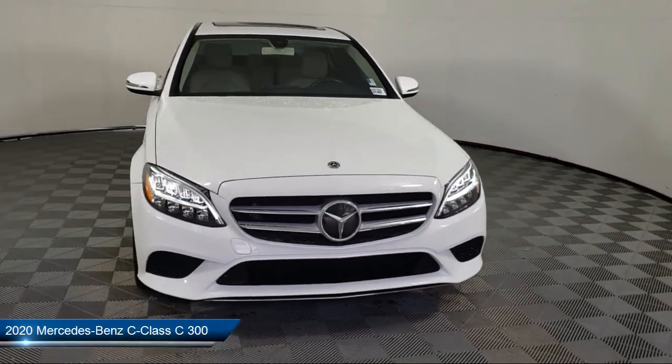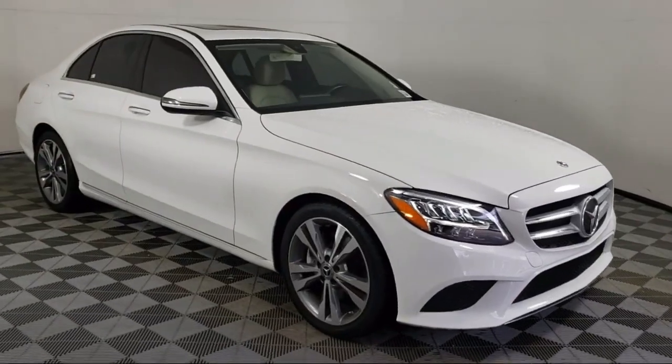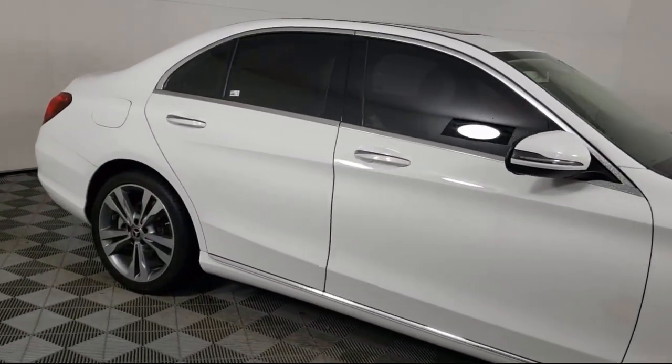It comes equipped with Apple CarPlay and Android Auto, HomeLink, 4-way power driver lumbar support, rain-sensitive windshield wipers, and MB-TEX upholstery.